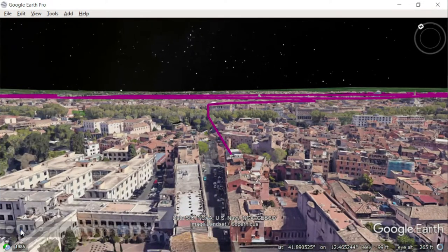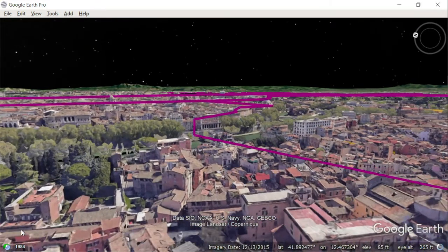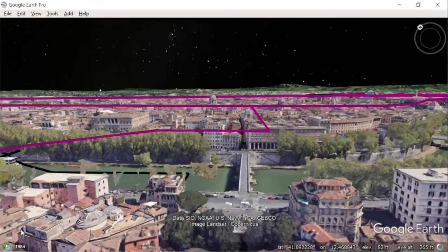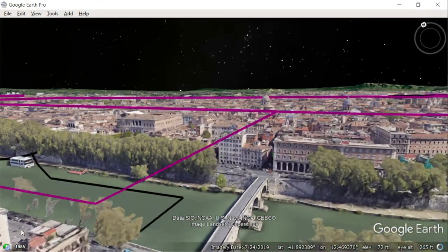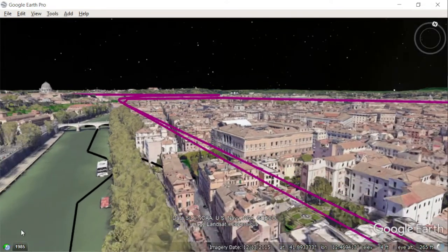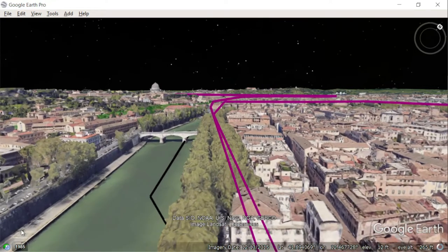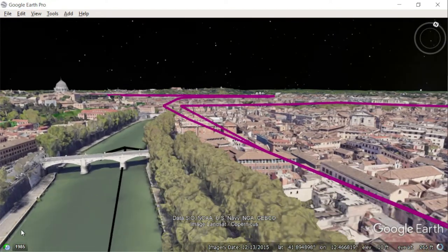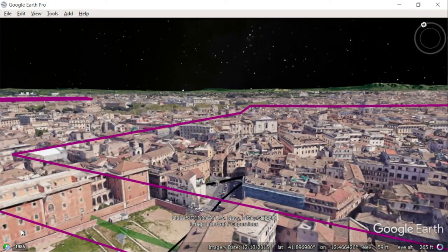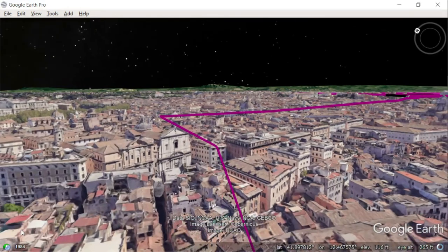Coming off the Janiculum Hill, on the right we have the Jewish neighborhood of Trastevere, where in Christ's time, oil came out of the ground when he was born. On the far bank, we have the southern side of the Campus Martius, which is the military parade ground where the Roman units would practice their marching and their maneuvers. Along the edge of the river here, there were lots of giant pools where the emperors would stage naval battles, with real ships sinking in death and everything.